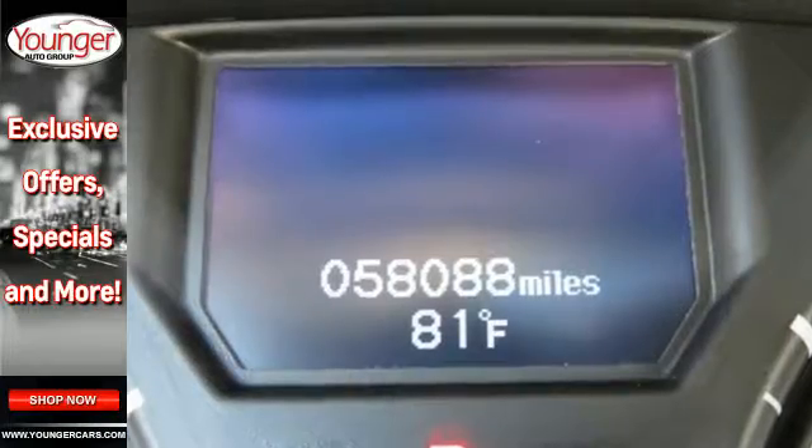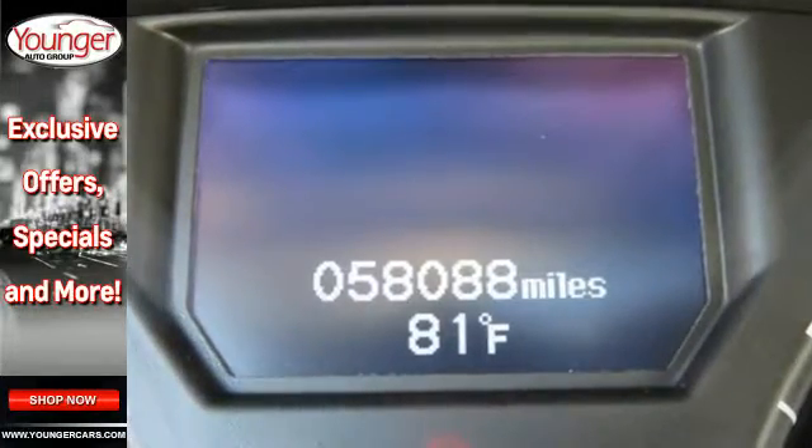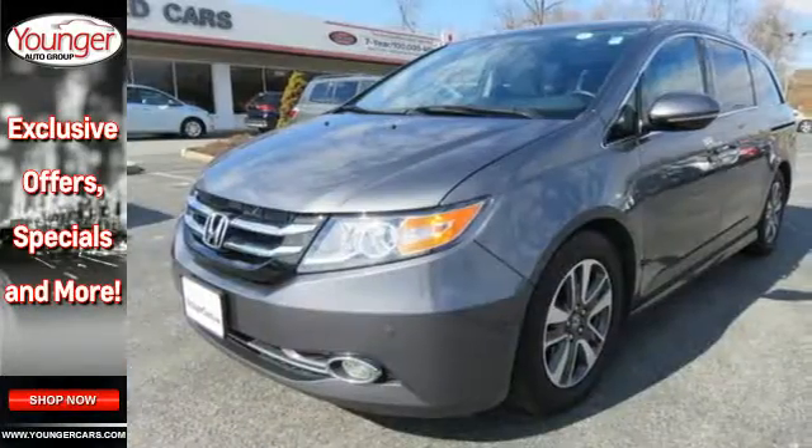Versatility, responsibility, possibility — that's the 2014 Odyssey. Check it out today.